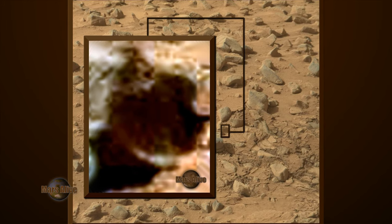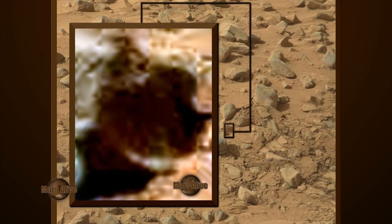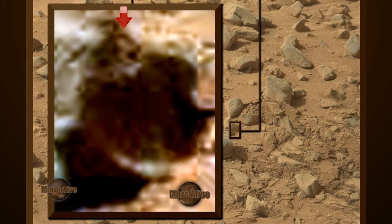Let's get a good close up. If you follow the red arrow, here we can see the being's head. Body is here. And one of its arms here.